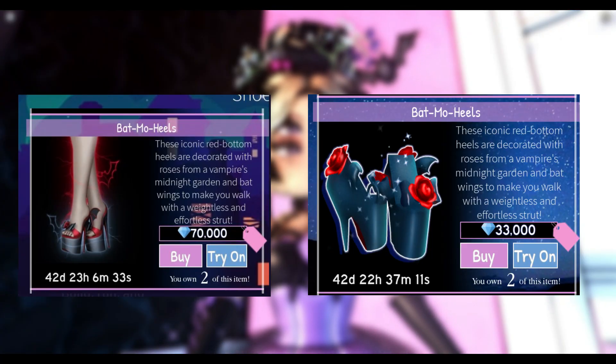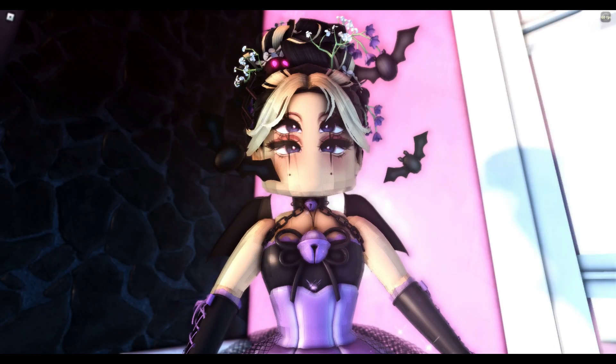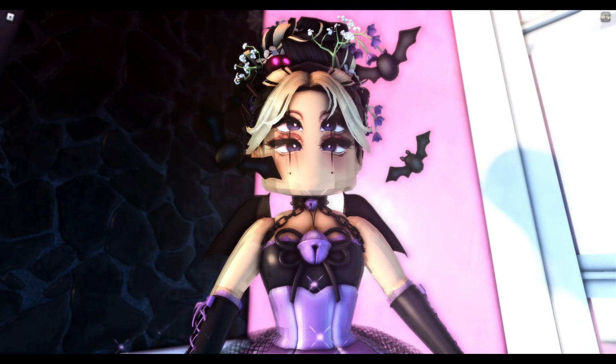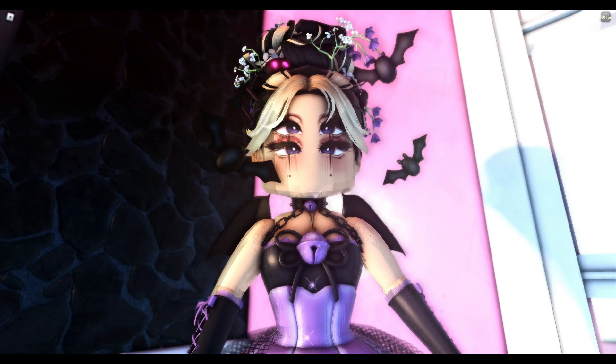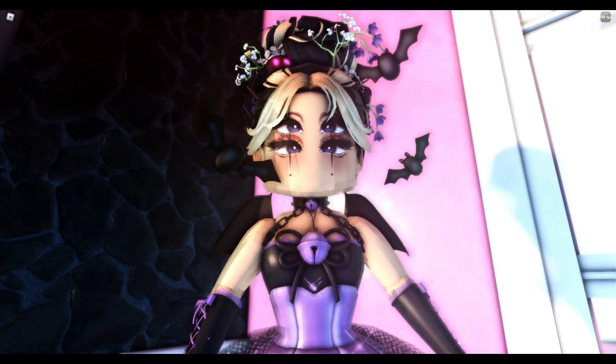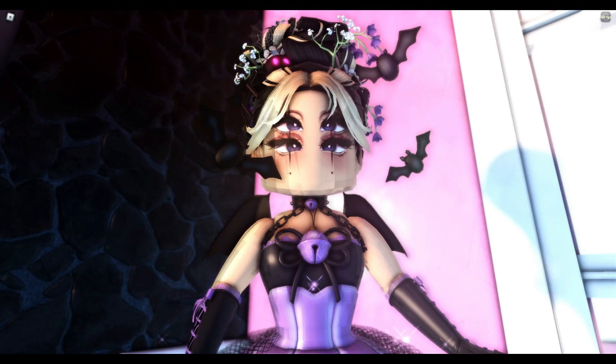Before the update comes out — which could be 30 minutes, an hour, 10 minutes from now, I have no idea — please buy the Batmo Heels now. I want you guys to save your money. I've already bought a second pair because I do not want to spend literally almost triple or double the price for these heels. Buy them now because the prices haven't updated yet — you'll get a much better deal. I hope this video helped you guys.